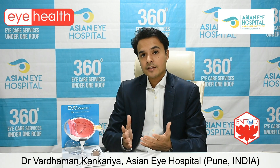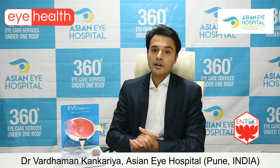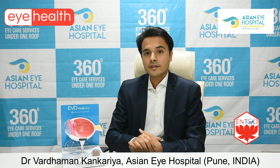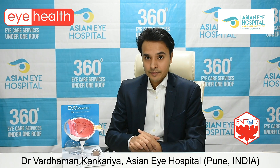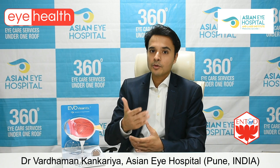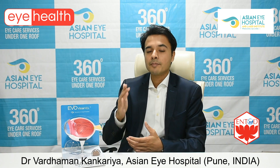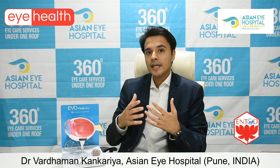If you are a suitable candidate and would like to become independent from spectacles, you'd want to know what technologies are available today. All technologies are extremely safe. Broadly, they fall into two categories: corneal lasers for up to minus 10, and lens implant procedures (implantable contact lenses) for minus 10 to minus 30. What I will focus on mainly is corneal lasers.